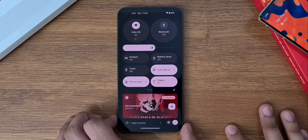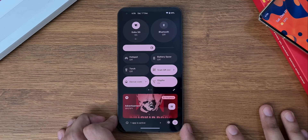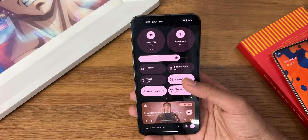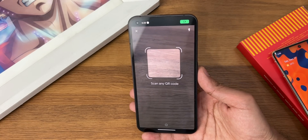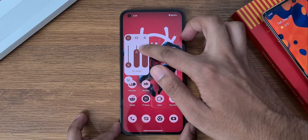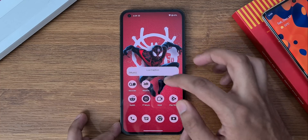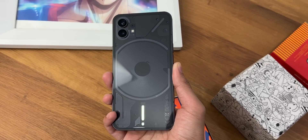Quick settings have got some new add-ons like a redesigned Wi-Fi and Bluetooth pop-up menu, and there's a new quick QR scanner tile which is super handy. There's also a new volume interface which I like a lot, along with some small and minor interface changes here and there.